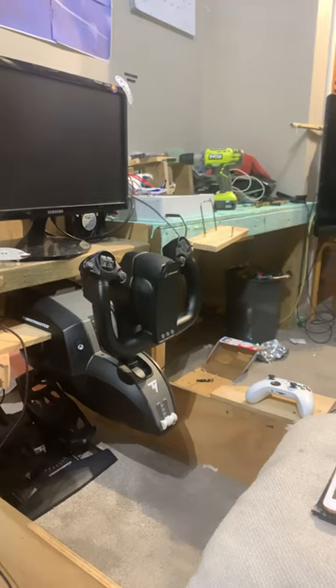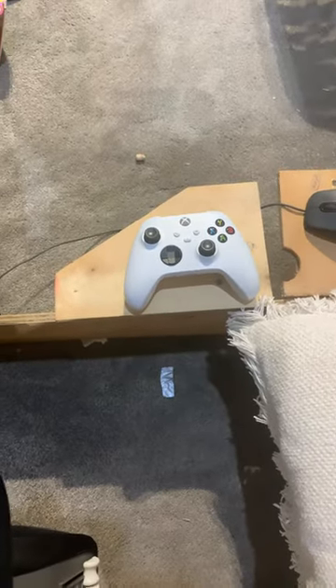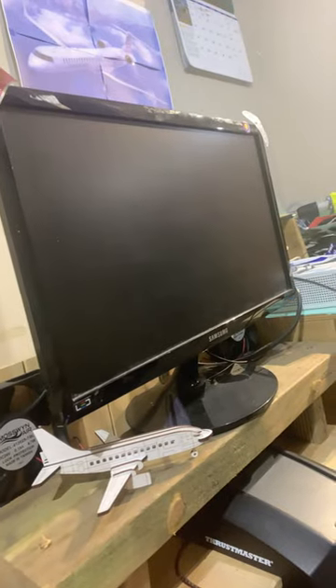Thrustmaster T-Flight Rudder Pedals. Thrustmaster TCA Boeing Yoke. My throttle quadrant would normally go here, but I need a replacement because it's broken for some reason. Old mouse I found. Monitor.